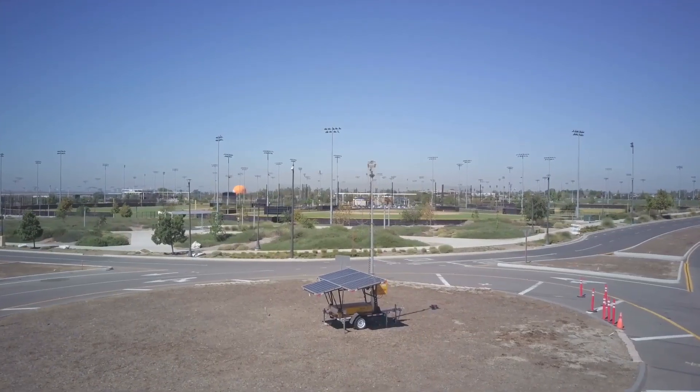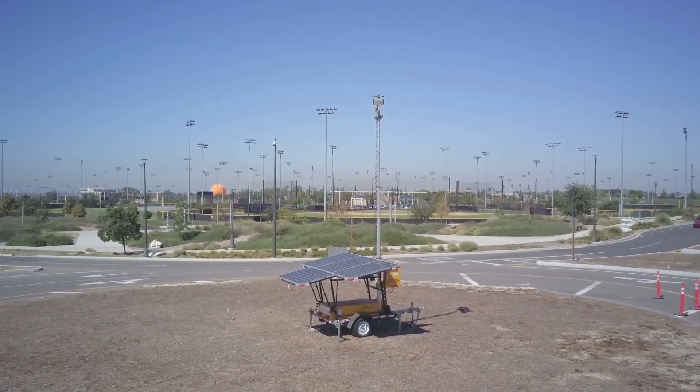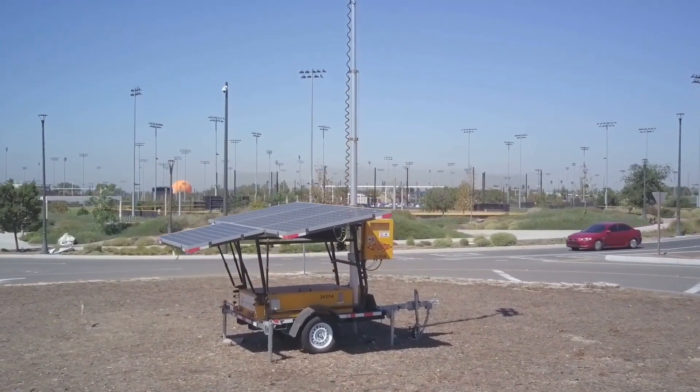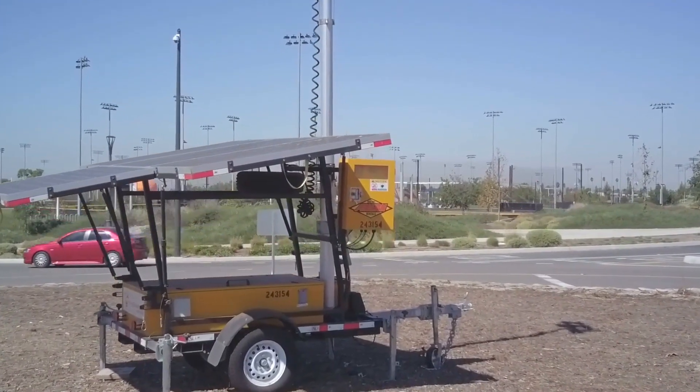A popular approach by many customers is to have a generator specifically designed to automatically back up their solar power mains when required. These are known as auto-start or remote-start generators that kick in to power the battery packs when the solar power is running low.